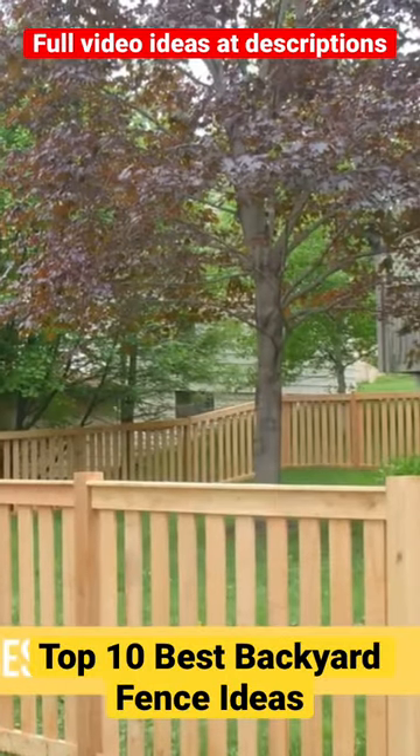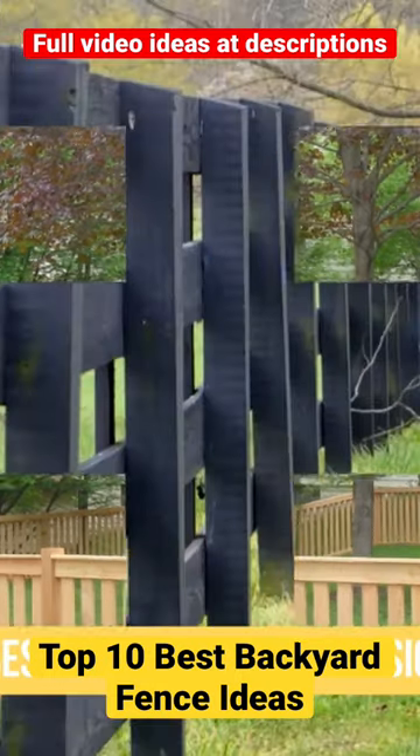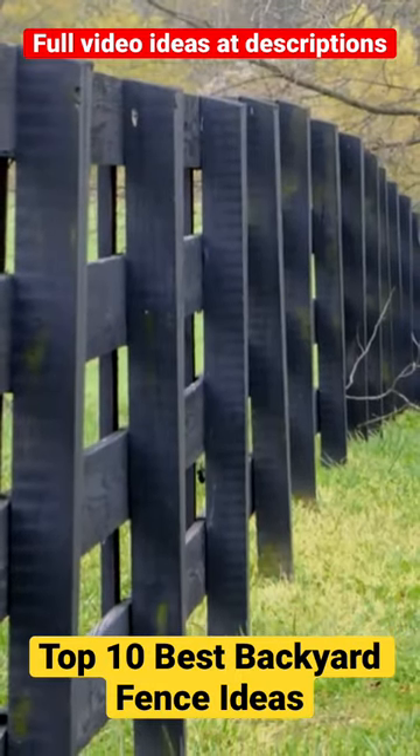Top 10 Best Backyard Fence Design Ideas. 1. Classic Wood Fence — a timeless option that provides warmth and natural beauty to your backyard.